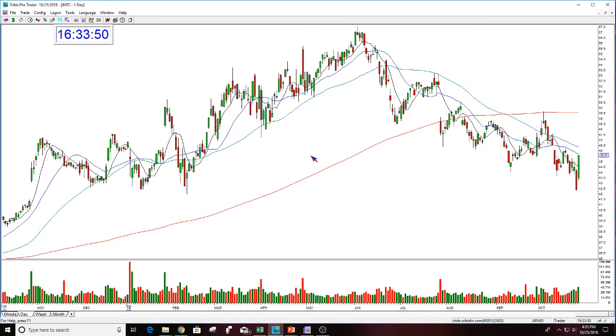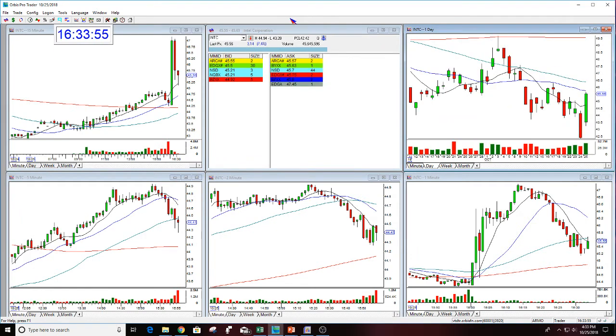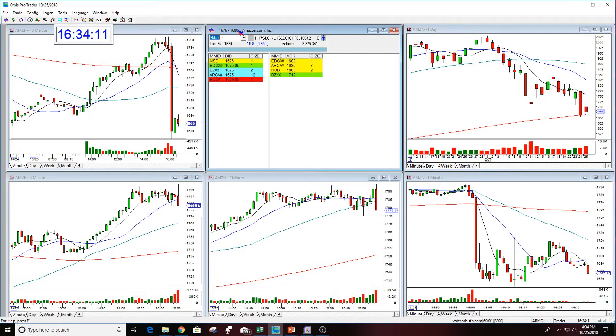Or is it in fact going to move lower — is this a short? Now let's look at Amazon. Amazon closed at $1,778.37. It's now at around $1,675. So Amazon is gapping down tonight. Google is gapping down tonight. INTC is gapping up.